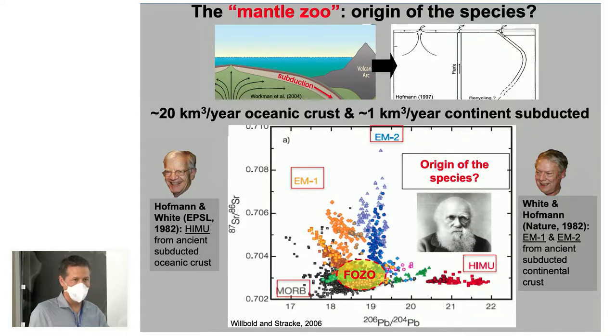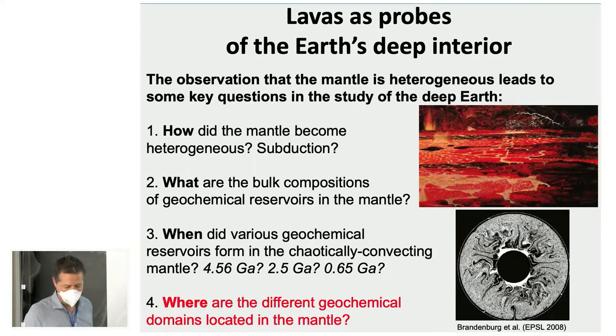The takeaway is that the Earth's mantle is extremely heterogeneous — we've known this for a long time. The biggest questions are: how did it become heterogeneous? Broadly, subduction is driving most of the heterogeneity, injecting very different materials into the Earth's interior over geologic time. What are the bulk compositions of these different reservoirs? I think geoneutrinos can help us get at that. And when did the various reservoirs form — specifically for the EM reservoirs formed by continental crust subduction?